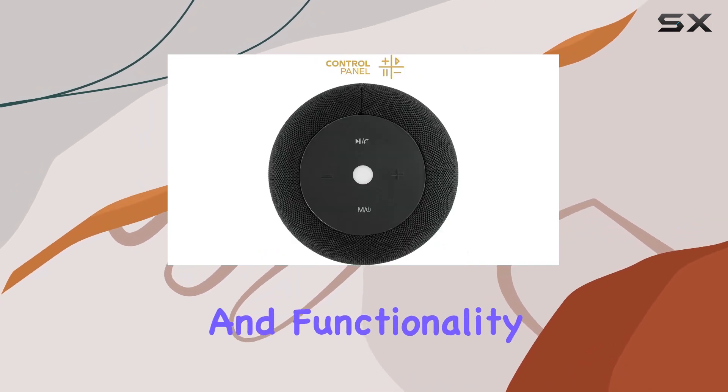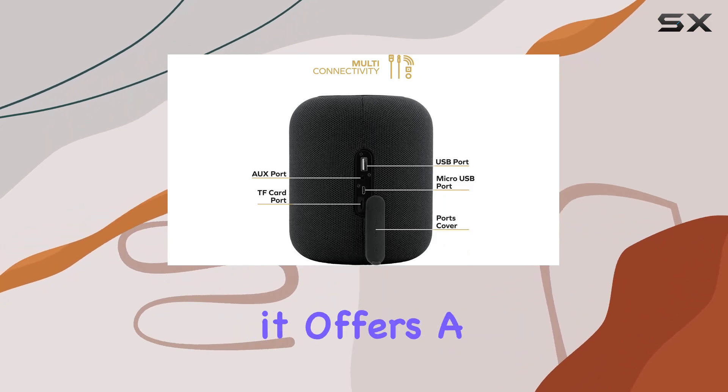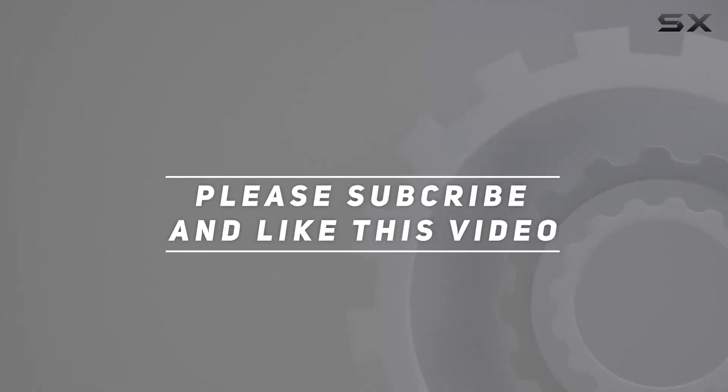In summary, the Kobe Veranda Bluetooth speaker combines style, portability, and functionality seamlessly. It's a great companion for any setting, and with its range of features it offers a well-rounded audio experience. Check out the video description for updated pricing, and thank you for watching.